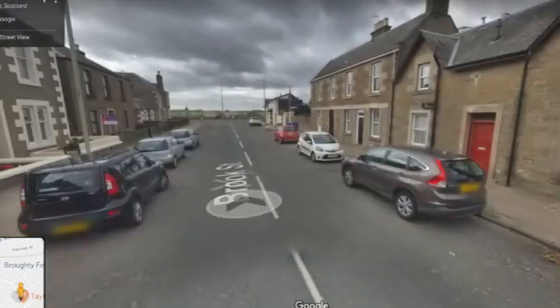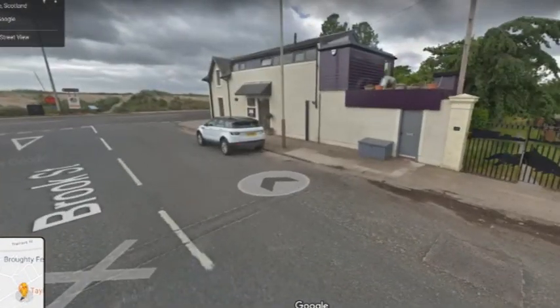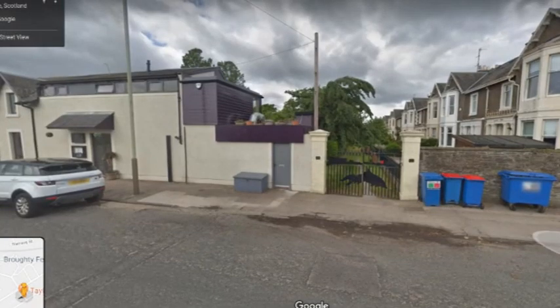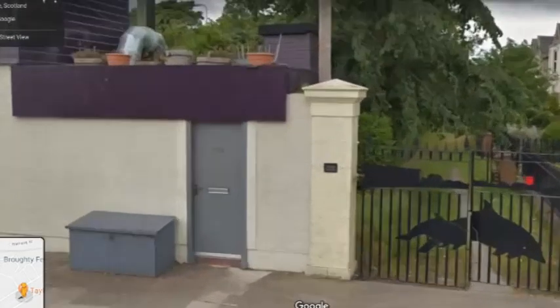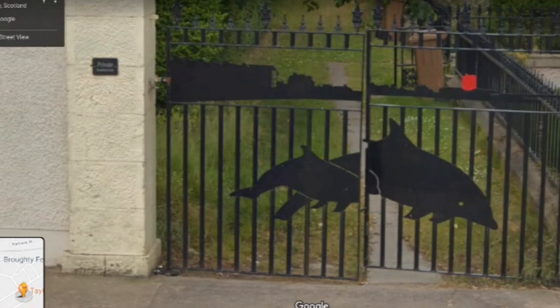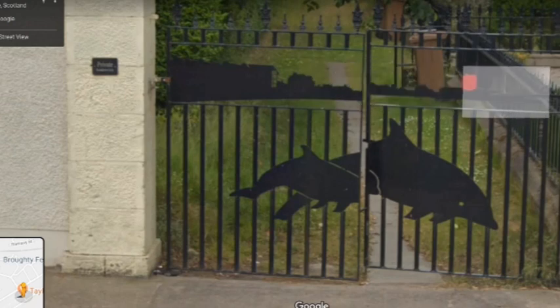Here we are at the bottom of Brook Strait and we have this rather splendid set of gates just at the entrance to these houses. I don't actually know who designed these, so if anyone knows, do let me know. But it's got a nice sort of Dundee and Broughty Ferry skyline, and of course these wonderful dolphins as well.